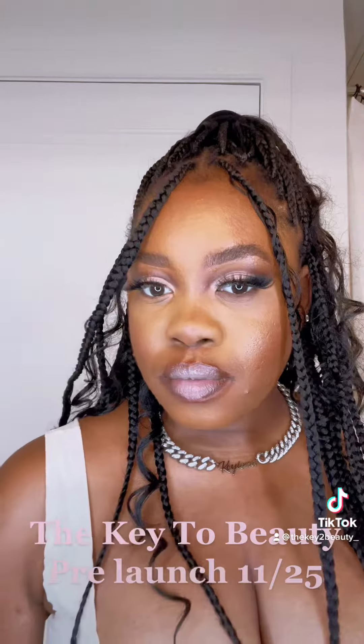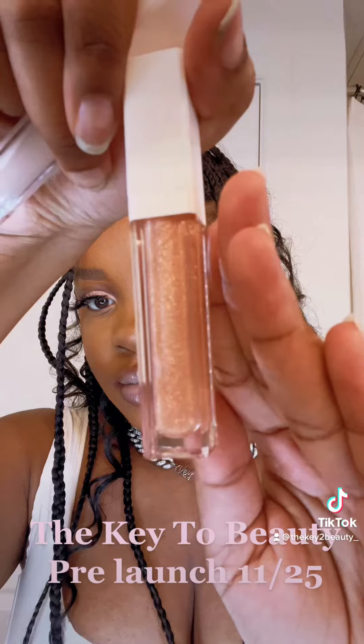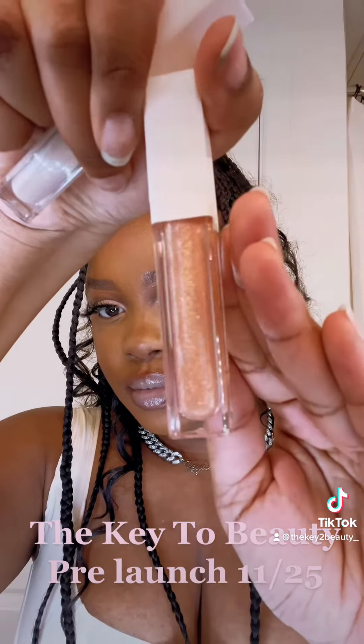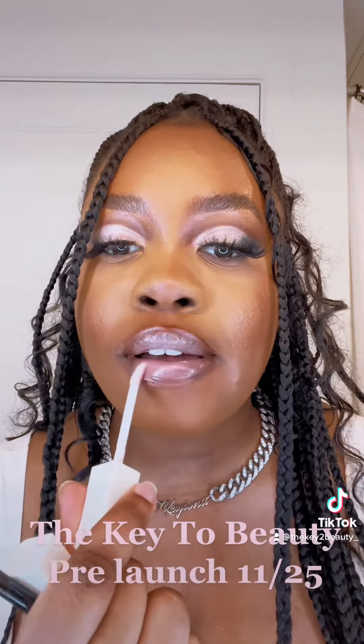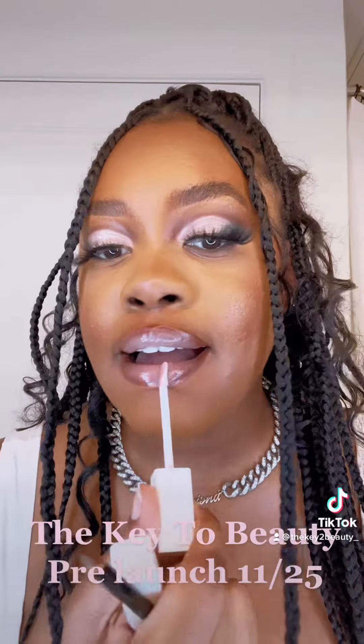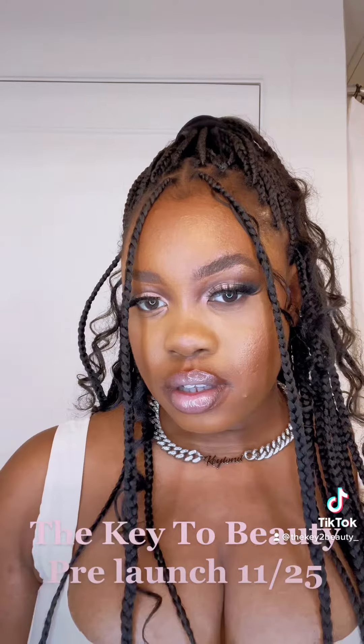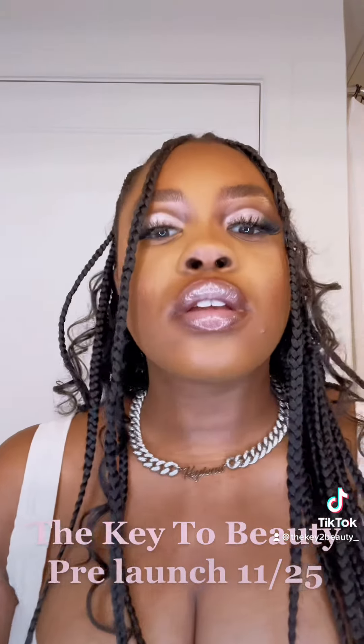And then I also like to top it off with my Exquisite Lip Gloss. This is a glittery, clear lip gloss — perfect for any skin tone, any lip combo. It just elevates the look and makes it more exquisite. It's a clear, glittery gloss just to top it off and make it extra special for the holidays.